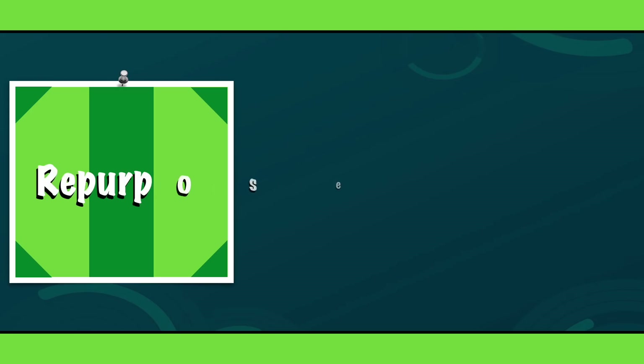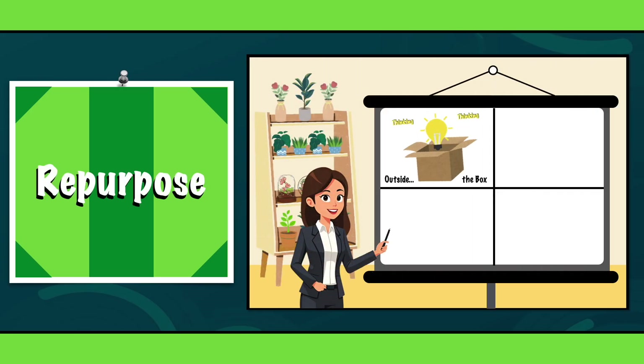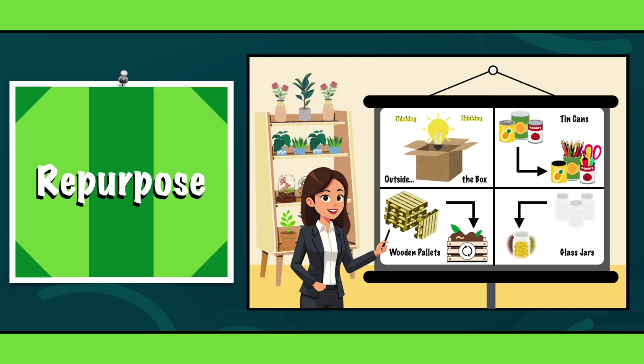R7: Repurpose. Repurpose is all about getting creative and thinking outside the box. Instead of tossing out old items, why not transform them into something new and useful? For example, you can use wooden pallets to craft your own compost bins, tin cans as pencil holders, or glass jars as storage containers for spices, herbs and pasta.